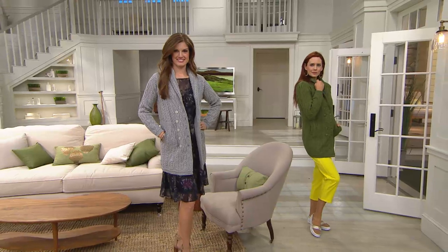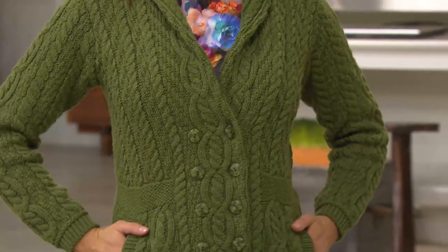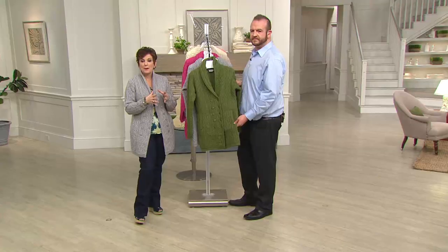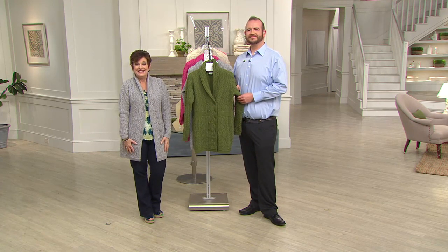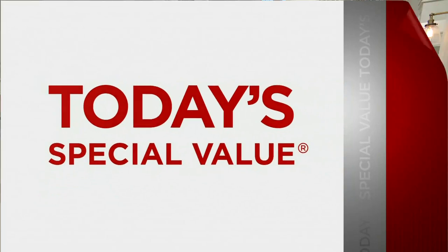Even though it is double-breasted, it can be worn very easily open as well as closed — which is not always easy with a double-breast. If you're a little bustier or hippier and don't love it buttoned up, just wear it open — it looks spectacular. You can also belt any of these sweaters. We started with 3,200 for the day and only have 600 left. Sale price ends tomorrow, so get it while you can.